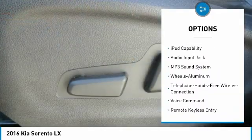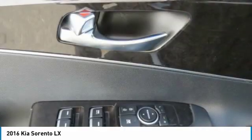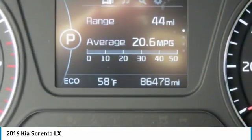Bluetooth wireless data link for hands-free phone, power steering, cruise control, aluminum wheels, auto headlight on-off.